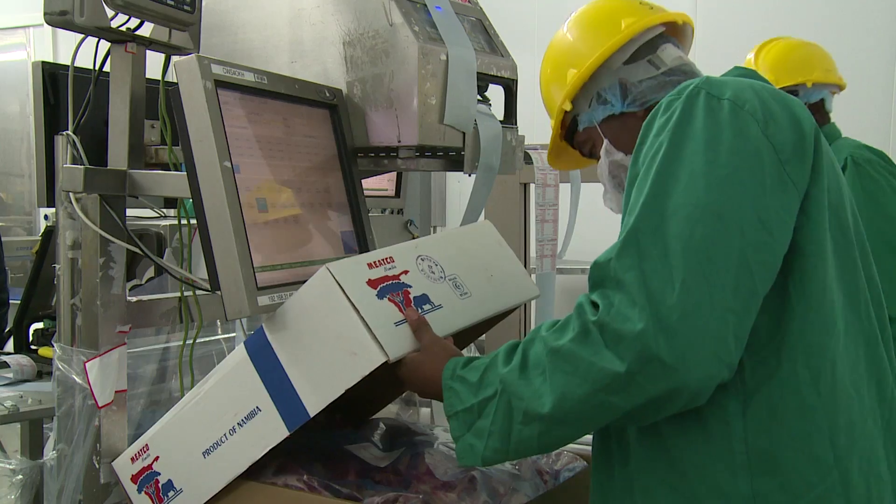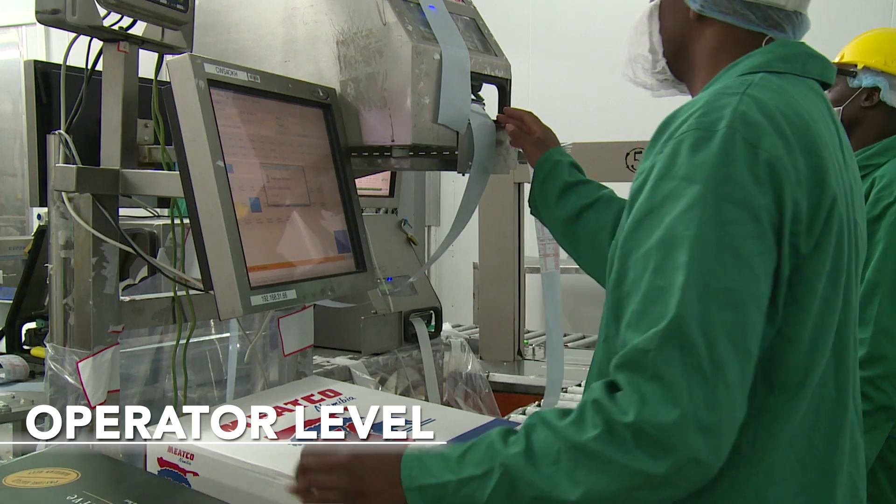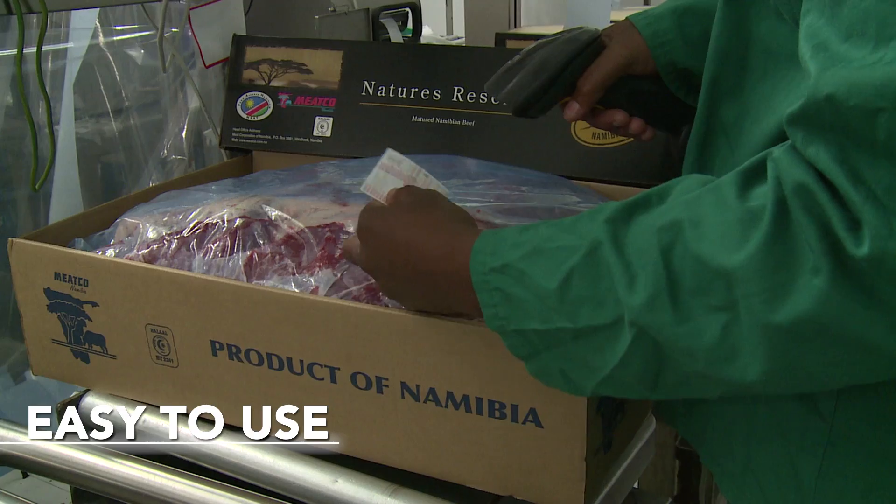So they can sit in their offices and monitor production without physically having to be on the floor. From an operator level, from very basic PC skills up to supervisors who know PCs, they find it very easy to use.